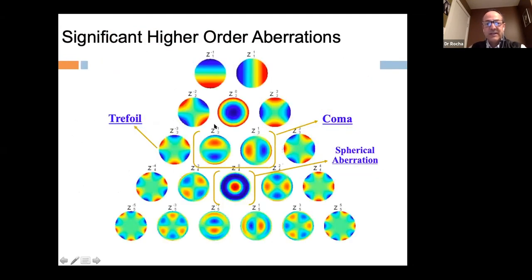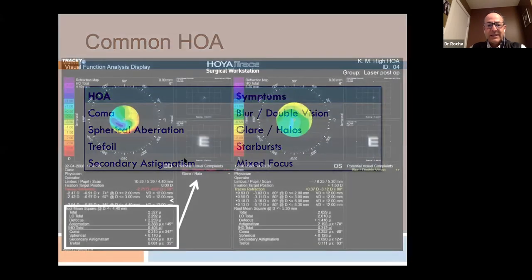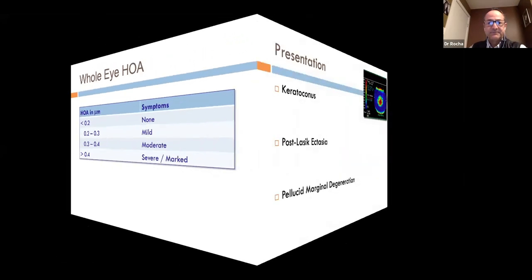We have vertical coma and horizontal coma — the most significant aberration in keratoconus. Coma gives us the blur and double vision associated with keratoconus, while trefoil can cause starbursts. We can measure these aberrations objectively. The thresholds I use are: higher-order aberrations of less than 0.2 = no symptoms; 0.2–0.3 = mild; 0.3–0.4 = moderate; and greater than 0.4 = severe or marked symptoms.